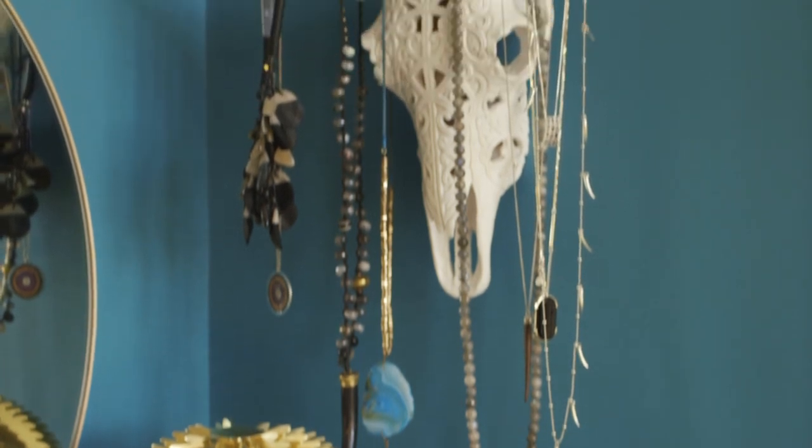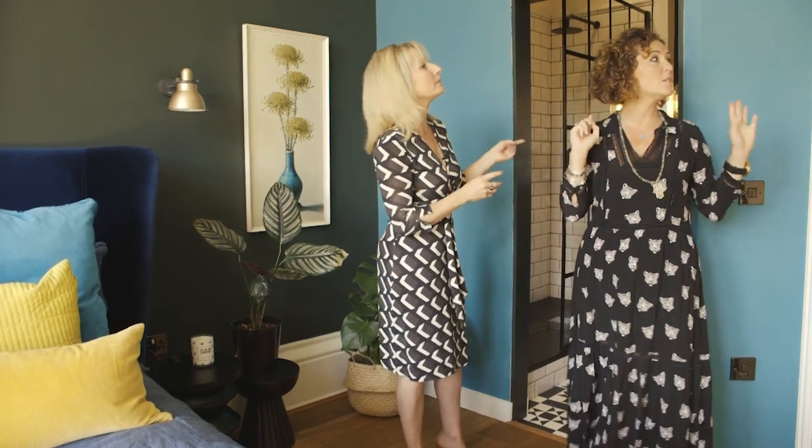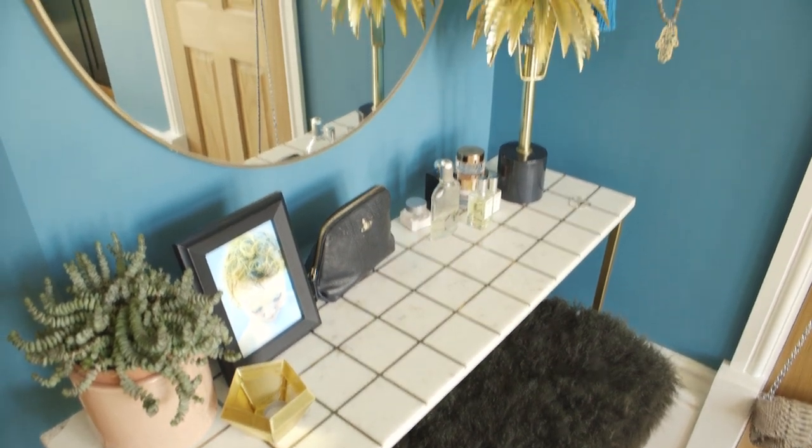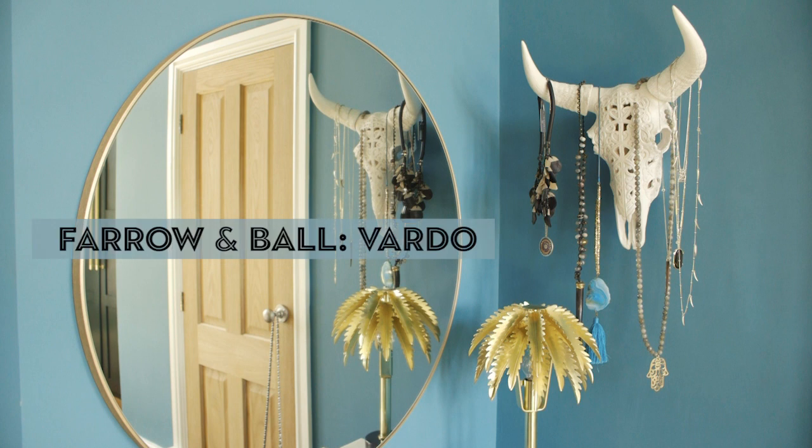Which parts of the room were on the original board? Was it the colours — was it the deep blue? It was this colour. So it was the Vardo in particular, another Farrow & Ball colour. I loved that bright turquoise. It's not one that you would traditionally say 'bedroom,' is it? But the particular image I remember being drawn to was a really classic, beautiful image that used this bright colour, and I thought, oh hang on a minute, that can really work.